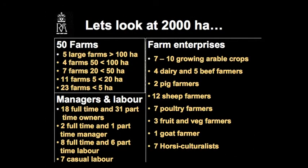Let's go to a small area of some 2,000 hectares and look at what we've actually got there. We've probably got something like 50 farms in that area: 5 large farms, 4 intermediate, and then right down to 23 very small small holdings.